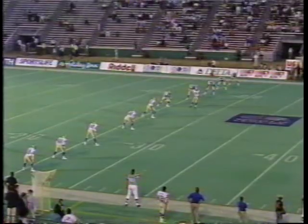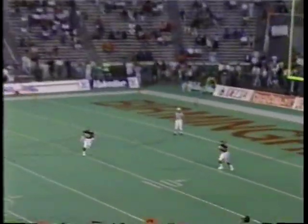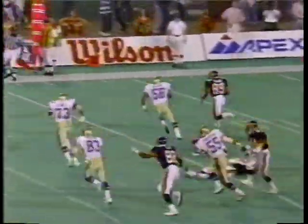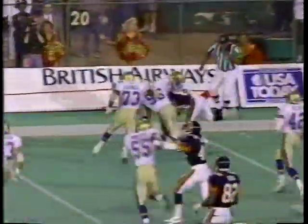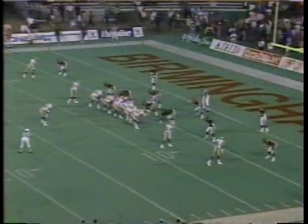Kelly Bell back in the lineup after missing last week's game with a bad ankle. He's one of the return men along with Ted Wilson. This will be Wilson again who will shag this one. He's got some room on the far side if he can get there — nice coverage though, out to the 22-yard line, as Birmingham will go to work on offense.